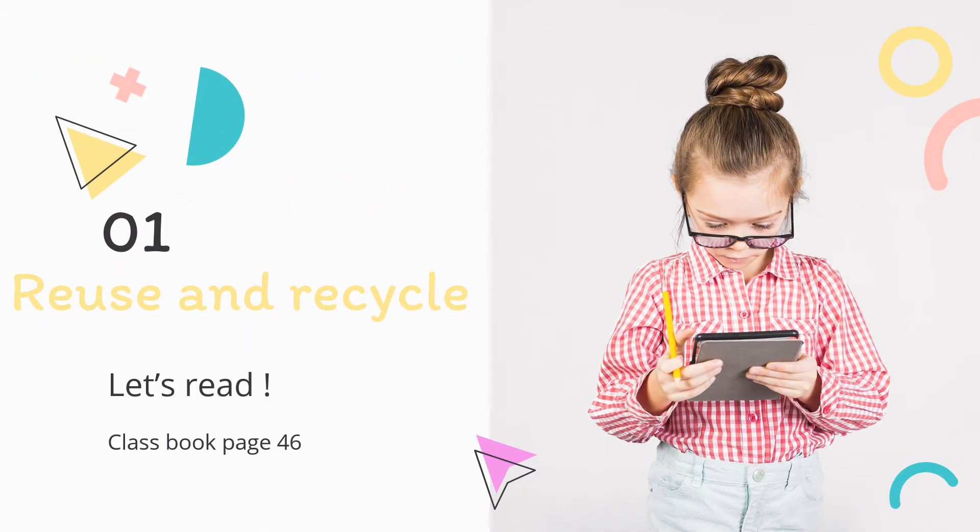Our new unit has the title 'Reuse and Recycle.' Let's read the story in our class book, page 46. Finn: Don't worry. We can help you clean up. Kate: We'll need more people. I am calling our friends and family. Libby: Thanks for coming, everyone. We'll pick up all the litter and recycle it. There are bags here for plastic, metal, paper, and glass.